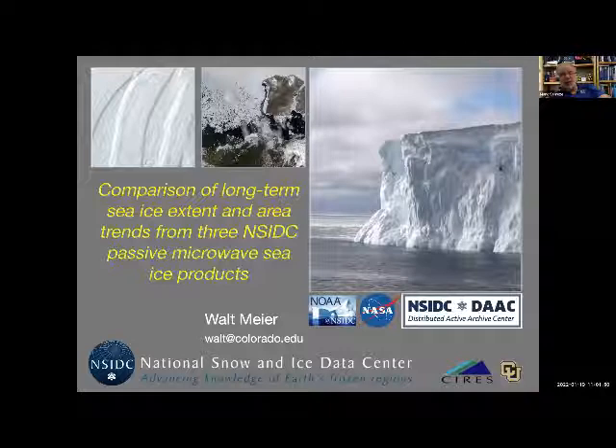We maintain those records right here at the National Snow and Ice Data Center. Thousands of scientists around the world use these data. We do a lot of our own sea ice research right here at NSIDC, and the National Snow and Ice Data Center is the most trusted name in sea ice.